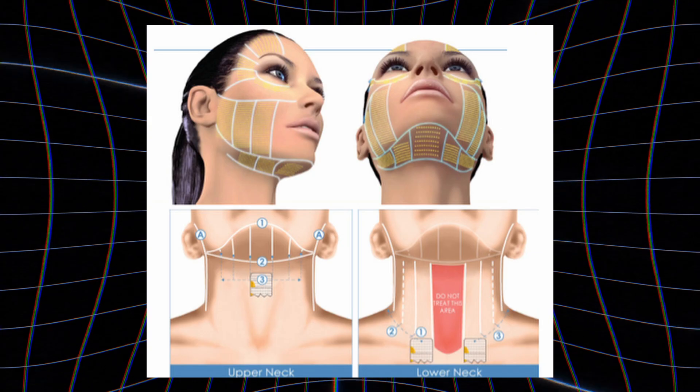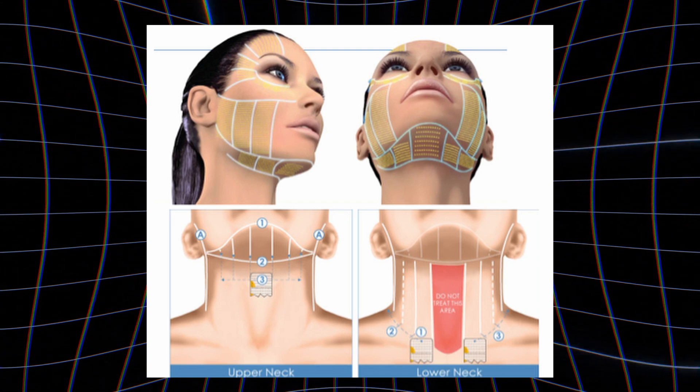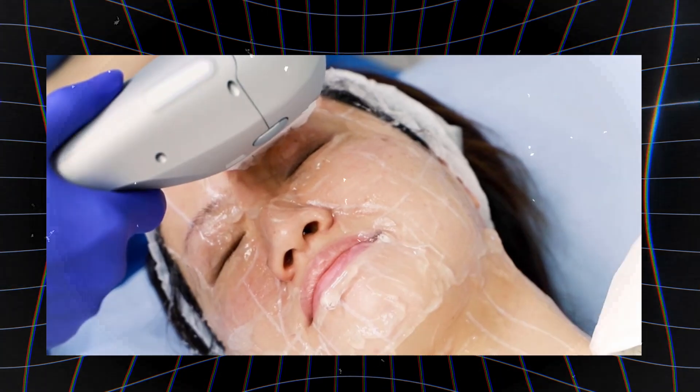So wherever you do the UltraLift, it's going to tighten your lower face and the under-chin area. The good news is HIFU is a non-invasive procedure, so you won't be too painful at all.